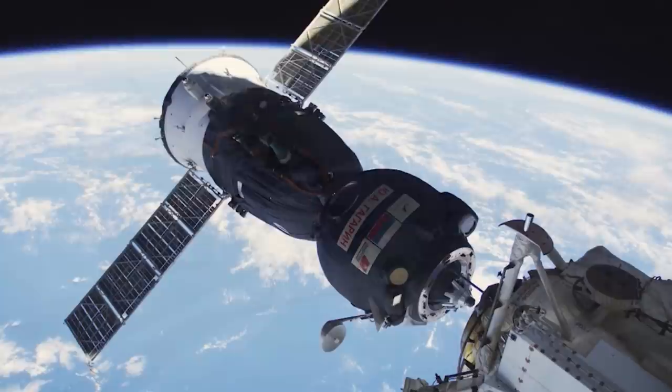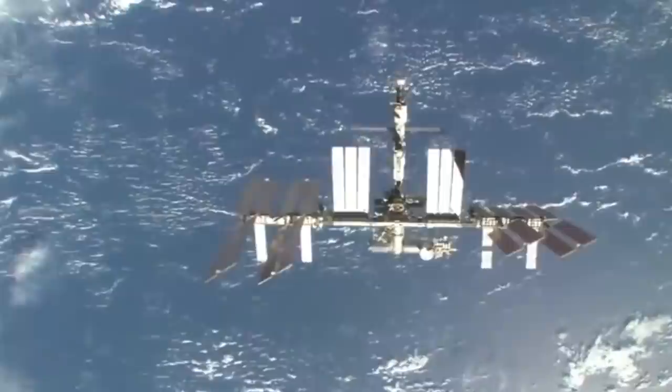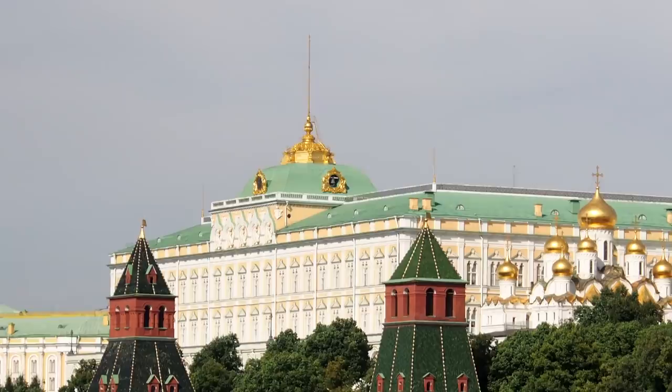One area of uncertainty this leaves us in is the International Space Station, which is in part operated by Russia. So far, NASA have stated that the new export control measures will allow continued US-Russia space cooperation, and that they have no plans to make changes to their support for ongoing in-orbit and ground station operations. Here in the UK, Prime Minister Boris Johnson has stated that for now he remains broadly in favour of continuing artistic and scientific collaboration with Russia, but in the current circumstances it is hard to see how even this can continue as normal.